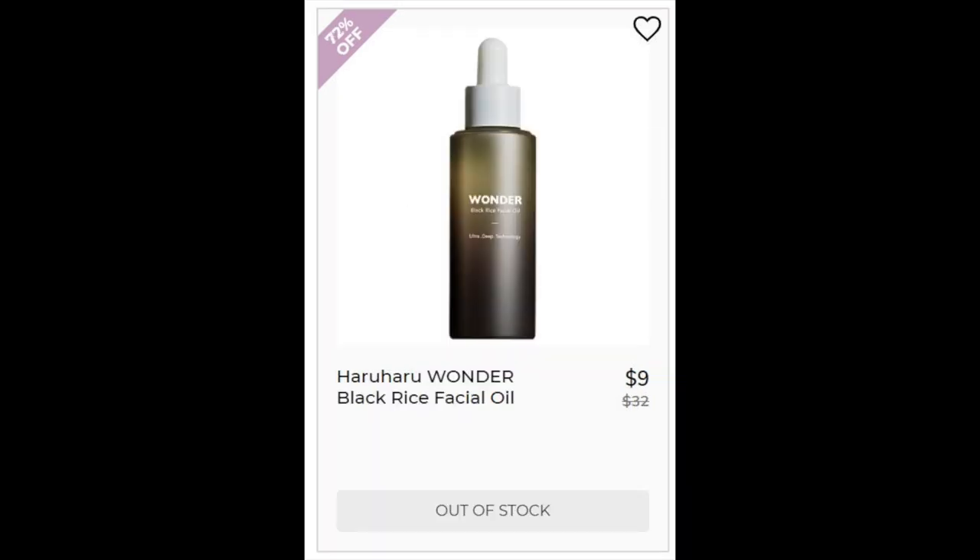Next we have the Haruharu Wonder Black Rice Facial Oil. Could not find enough reviews. Rice oil is actually my favorite oil to use — it's one of the reasons Tatcha is one of my favorite skincare brands. This product contains seven total oils and says it's 95% natural ingredients. It does have coconut oil, but in a form that doesn't clog my pores. Avoid if you're allergic to lavender because it also contains lavender.